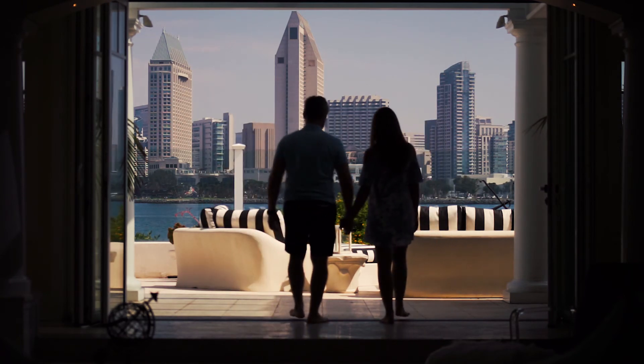Of the thousands of miles of coastlines in the great state of California, few are as sought after or as beautiful as the Bayside of Coronado Island.